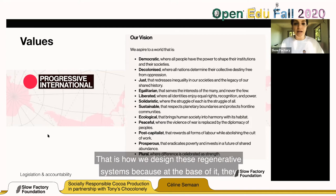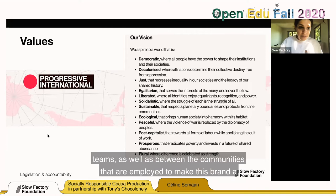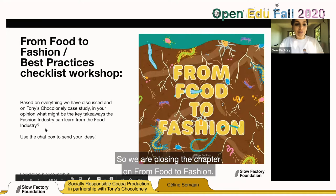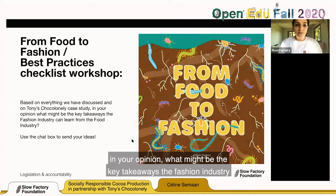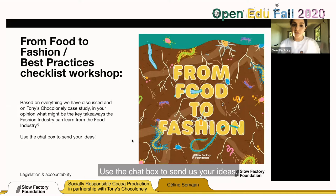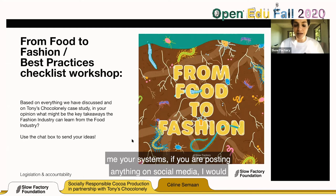We are closing the chapter on 'From Food to Fashion,' and I have a little exercise for you. Based on everything we've discussed on the Tony Chocolonely case study, what might be the key takeaways the fashion industry can learn from the food industry? Use the chat box to send your ideas. If you want to take time to draw systems and show me your systems, if you're posting anything on social media, I encourage you to tag Slow Factory so we can see what you're working on.